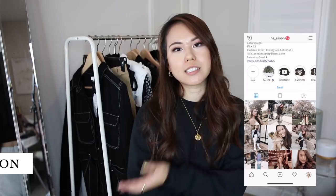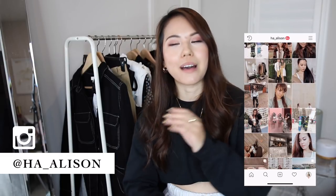Hi guys, this is Allison and welcome to my channel. If you guys don't know, I do beauty, fashion, and lifestyle videos on my YouTube channel. Make sure you guys subscribe down below if you're interested in those kinds of videos. You guys should follow me on Instagram — I'll leave my Instagram name up here because that's where I post mostly my outfits and fashion and style.